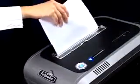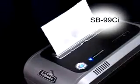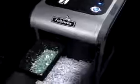The SB99CI provides more capacity, longer run times and the power to handle even the biggest jobs. This model cross cuts 17 sheets per pass and includes a space saving design with a large 34 litre pull out bin.